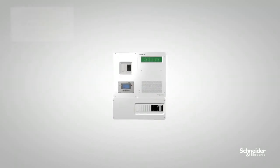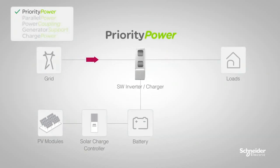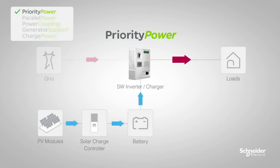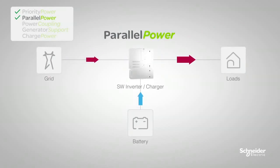We built the SW with your power needs in mind, and that's why it includes priority power, which prioritizes the consumption of solar power before purchasing power from the utility, and parallel power, where the SW supplements the grid helping you avoid peak utility charges.